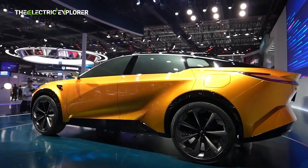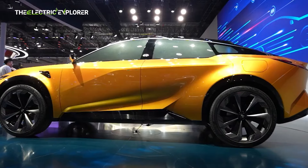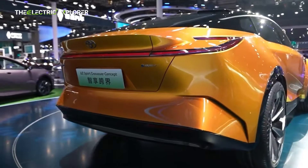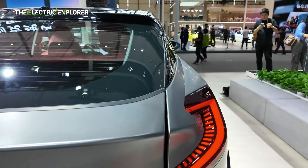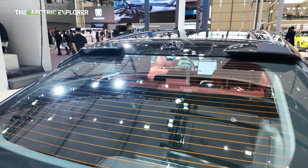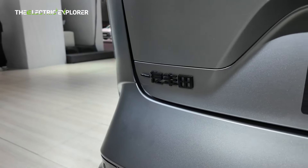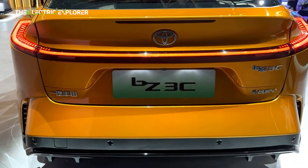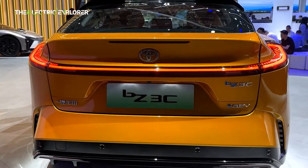Toyota has given the BZ3C a distinctive and youthful look, offering eight different exterior combinations. Buyers can choose from five core colors — black, white, gray, orange, and red. For added flair, three of these options come with a two-tone finish, where the area above the window line is painted black, creating a sportier aesthetic. This versatility ensures the BZ3C can appeal to a diverse range of buyers, from those who prefer understated elegance to those seeking bold, eye-catching designs.